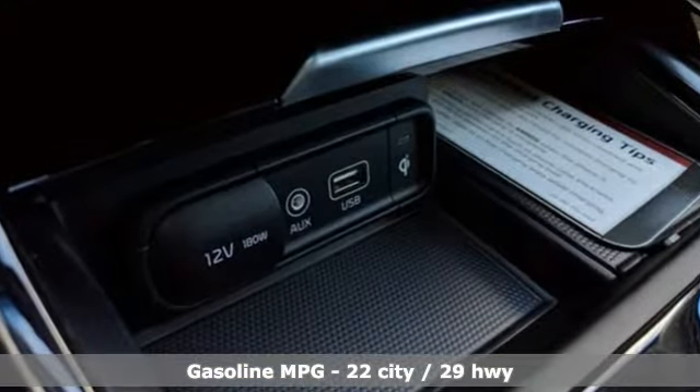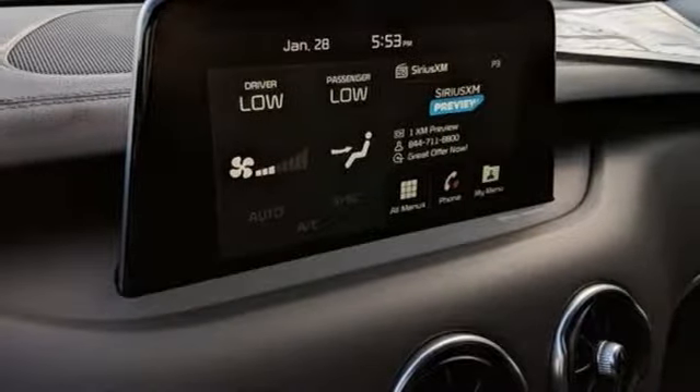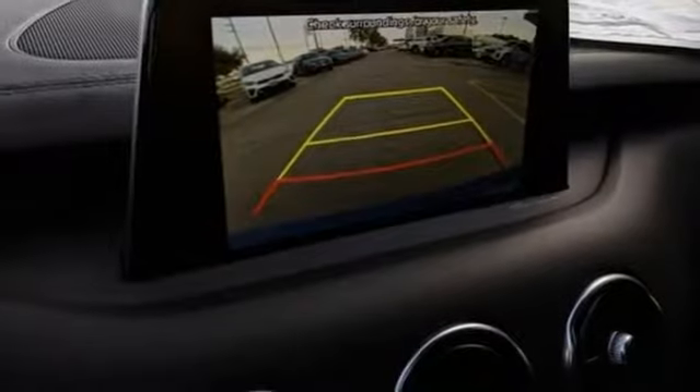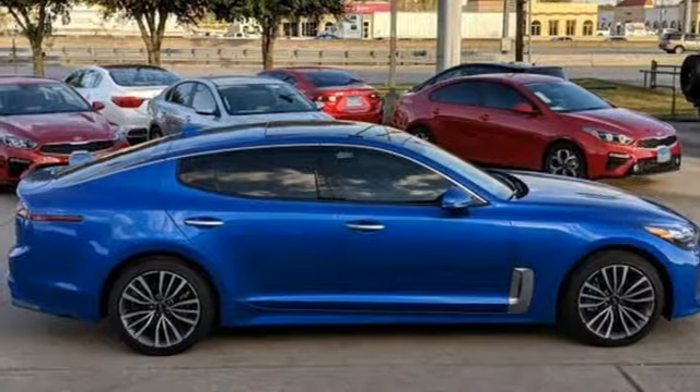Intercooled turbo inline 4-cylinder engine, gas pressurized shocks, automatic transmission, express open and closed sliding and tilting sunroof, integrated navigation system with voice activation.